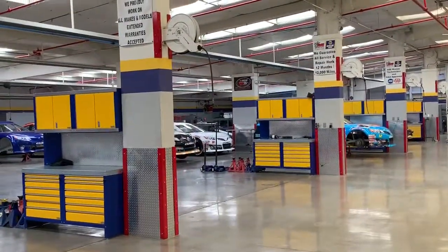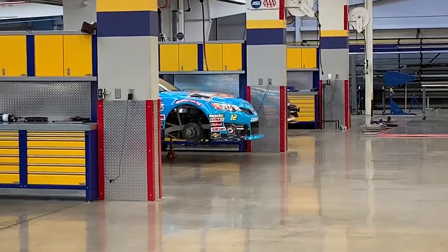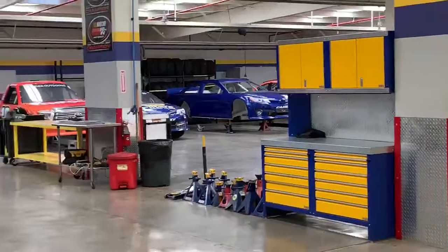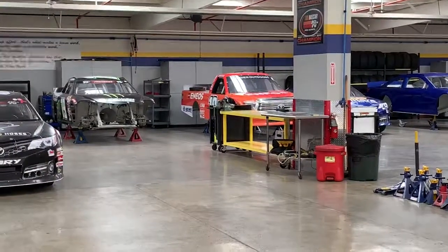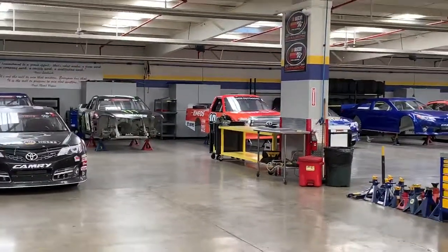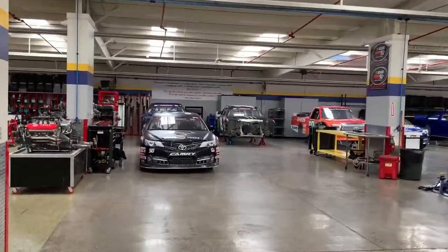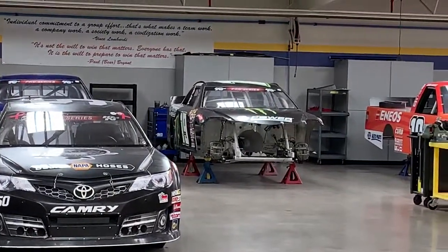Got some cars back there, got some blue cars in here. I have no idea who that is, but yeah the Thor Sport trucks of Ben Rhodes, Grant Enfinger, and Matt Crafton - well, the skeletons of them. I think they were just like test cars without the sponsorship on them. They were here a couple months ago but they're long gone now.